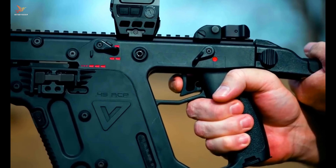Chambered in 45 ACP, a powerful cartridge known for its stopping power, the Vector offers impressive close-quarters performance. Its ergonomic design, adjustable folding stock, and ambidextrous controls make it versatile and comfortable to handle. With modular accessory options, it can be customized to meet various operational needs.